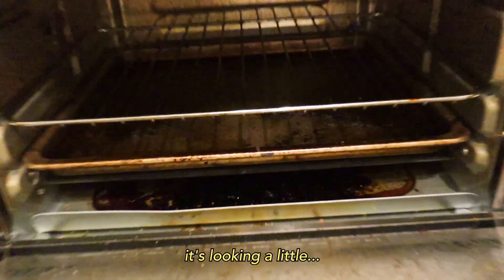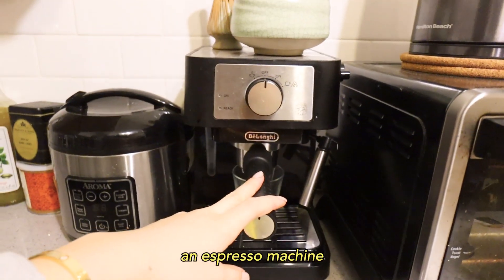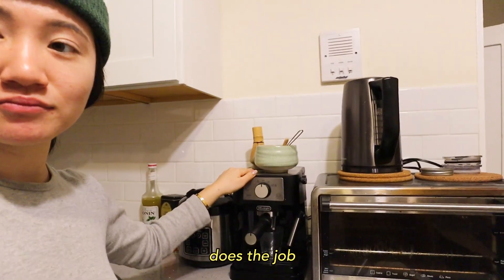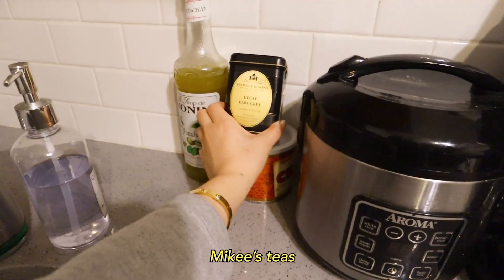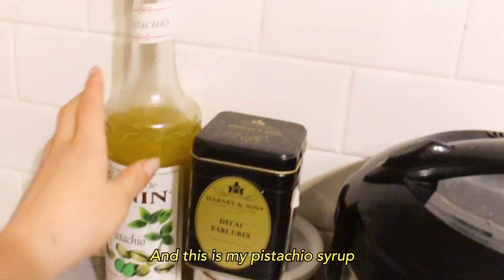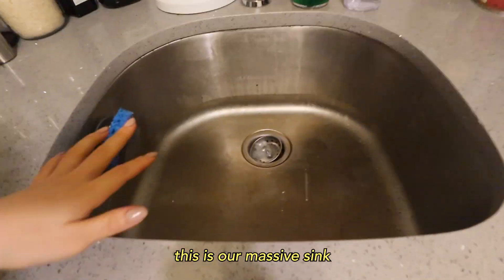We have this toaster oven — it's seen better days — a kettle, and an espresso machine that only makes one cup at a time, but it does the job and I save a lot of money. We also have our matcha-making set, rice cooker, Mikey's teas like decaf Earl Grey and chai, my pistachio syrup, and then this massive sink — look at how big it is compared to my hand.